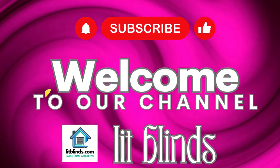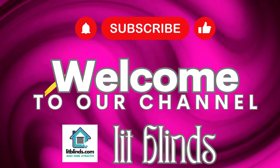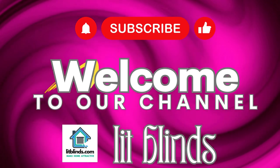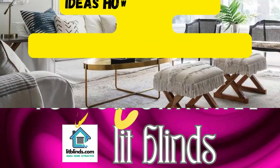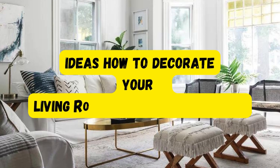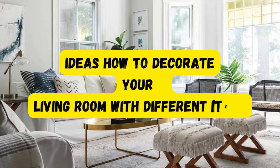Order online or free shipping. Get 50% off. Welcome back to our channel Lit Blinds Store. To make an attractive home, subscribe and watch our videos. Make home attractive — Lit Blinds Store.